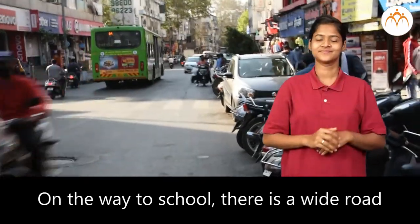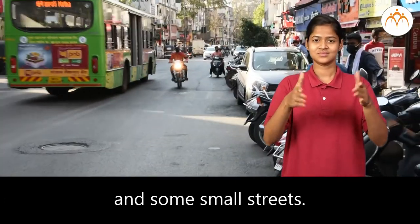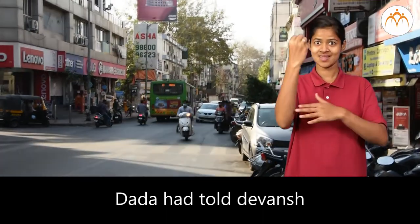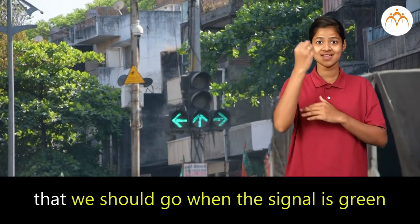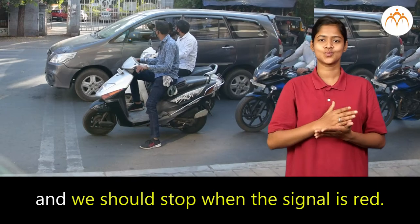On the way to school, there is a wide road and some small streets. There is a signal on the road. Dada had told Devansha that we should go when the signal is green and we should stop when the signal is red.